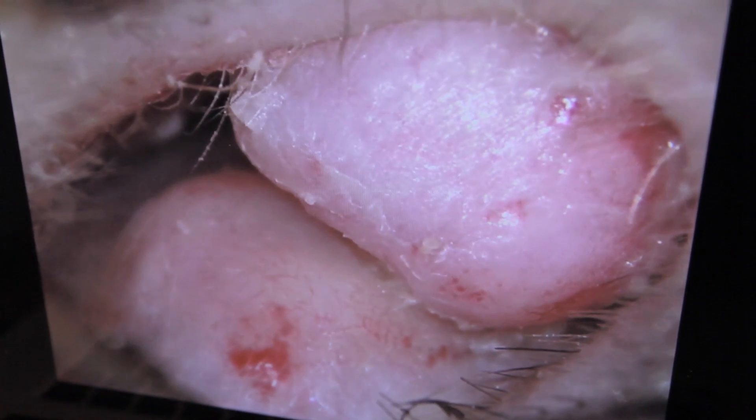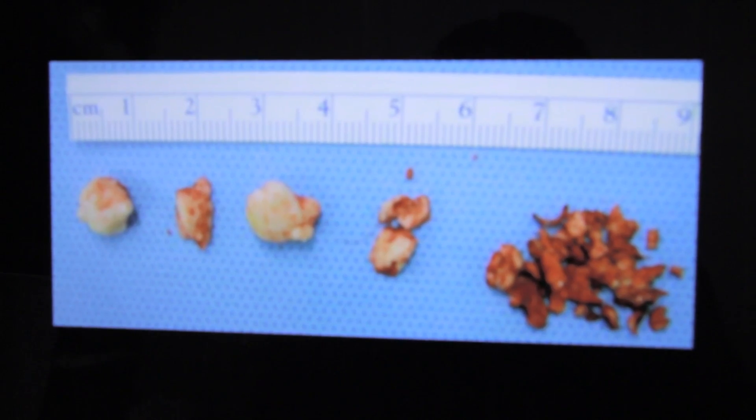Some of these guys seem to be able to fill up their whole ear canal with bone. The biggest single piece I ever took out was about the size of the tip of my little finger.